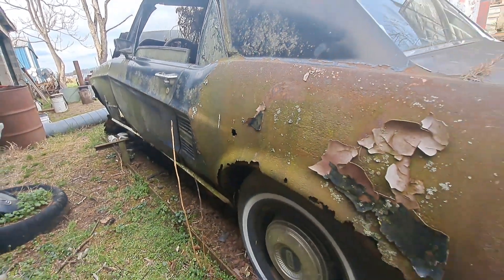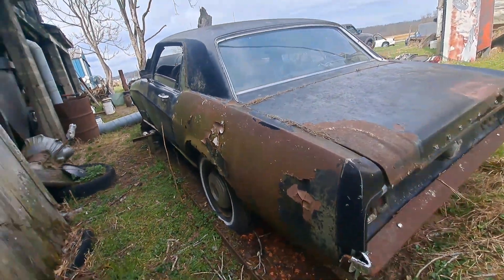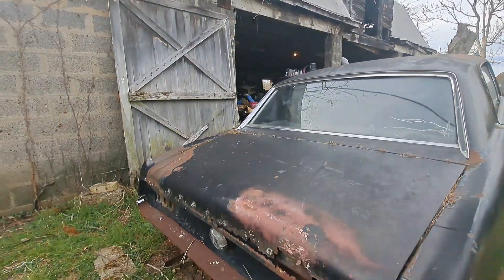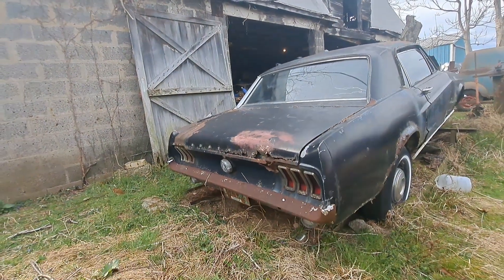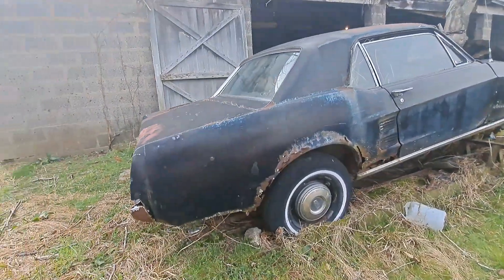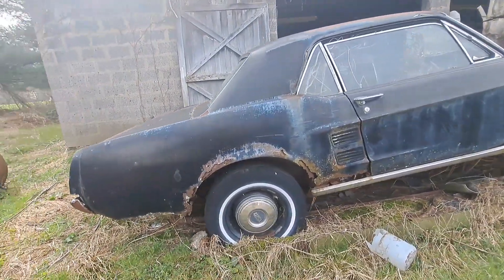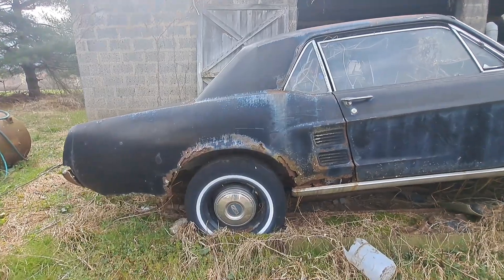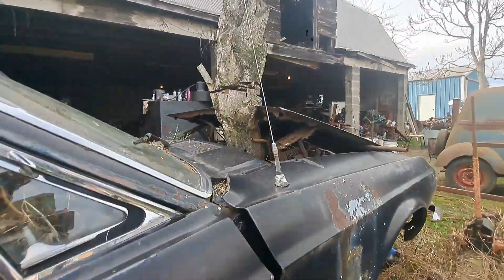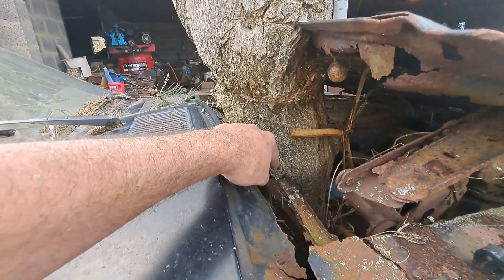Mustang particularly. I had to show this car. He was telling me for years he restored Thunderbirds — he actually built cars like this. I mean, it needed everything. This one is pretty rough underneath. Look how that tree's growing in — that's what I wanted to show.